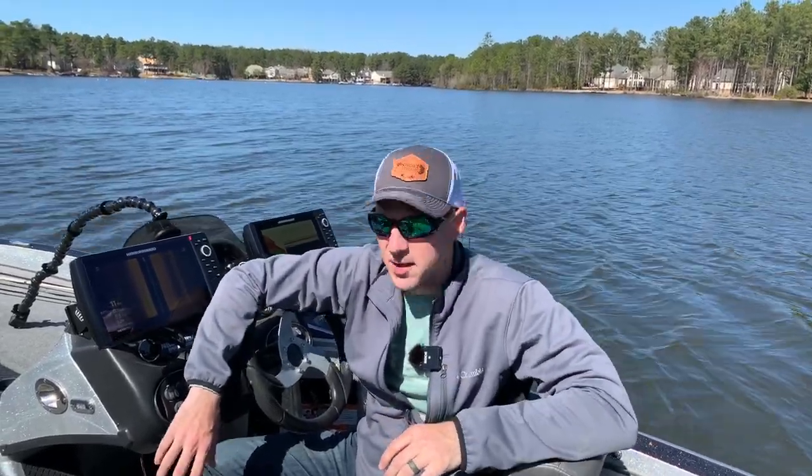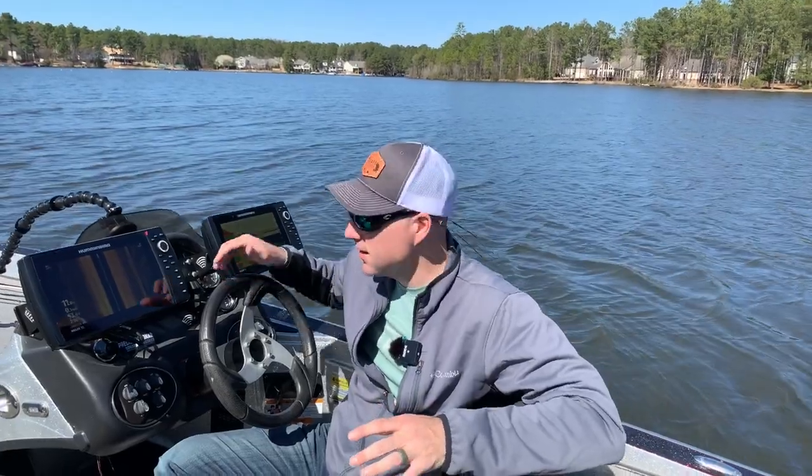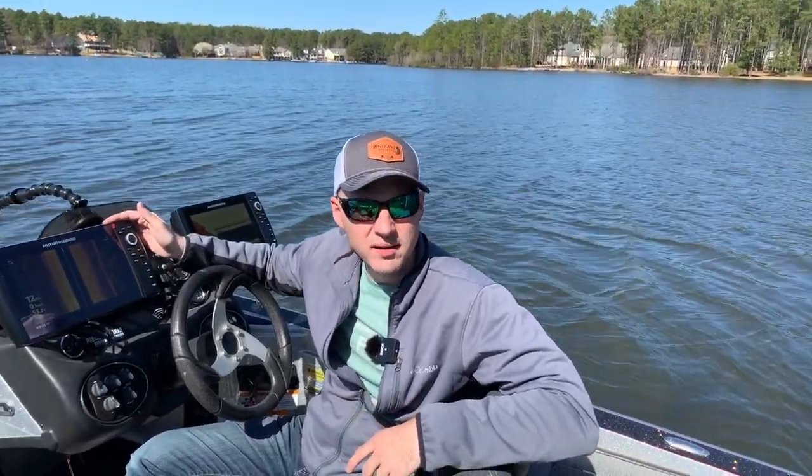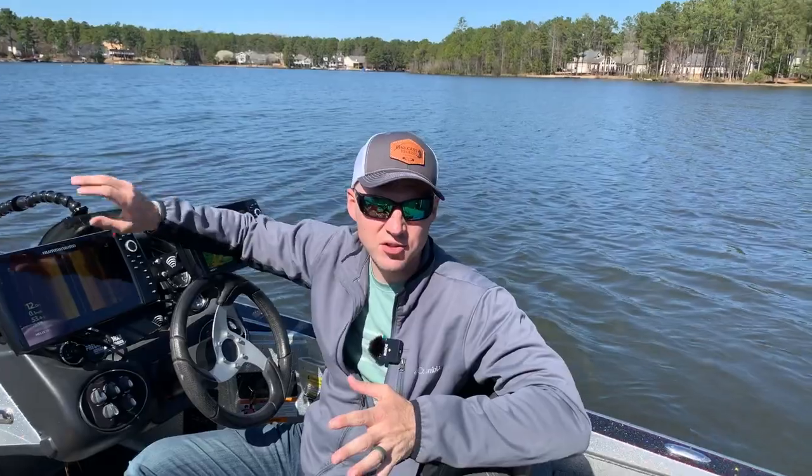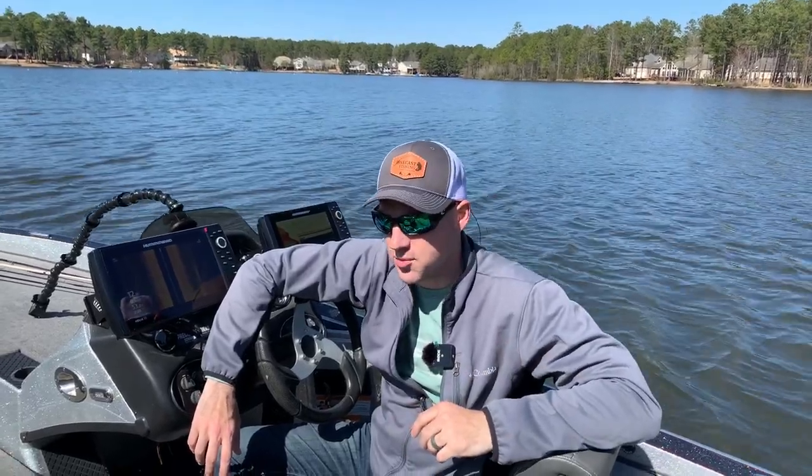Hey, what's going on YouTube, it's Ben from OneCastFishing. Welcome back to another episode. As you can see, I'm sitting here in the cockpit behind two Humminbird Helix 10s. I've got a Humminbird Helix 7 up front. If you've seen my live scope video, you know I run a Garmin as well. I used to run a Garmin on the dash and a Lowrance up front too. So I've used all the major manufacturers — the only one I haven't really used is Ray Marine.